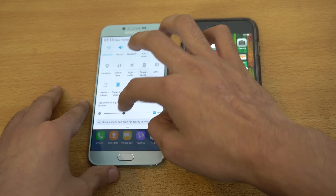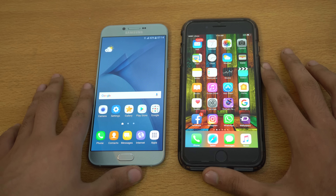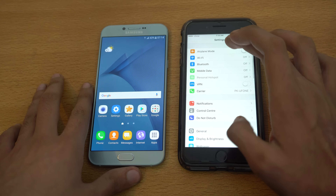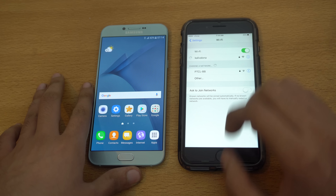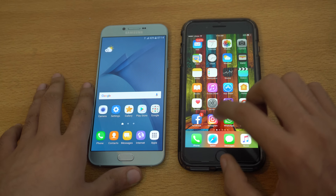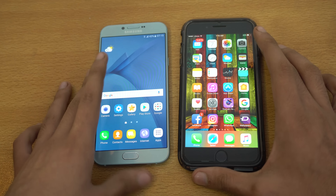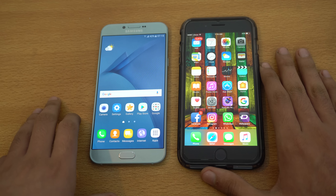The Galaxy A8 2016 is done. The iPhone for some reason is taking some time — normally it takes less — so the A8 2016 is the winner when it comes to booting up. Both phones have a 1080p display; the iPhone 7 Plus has a 5.5-inch screen, while the A8 has a 5.7-inch display, and both phones have 3 gigs of RAM.